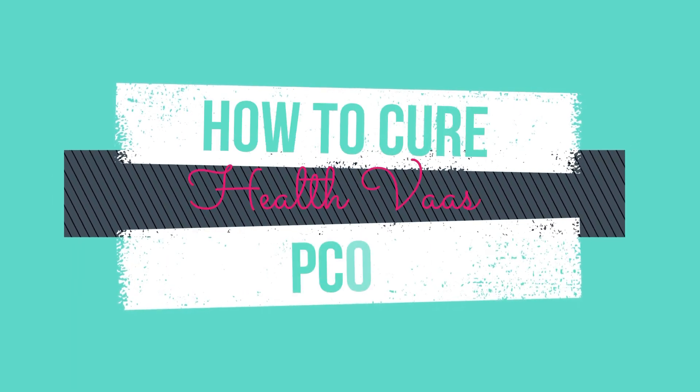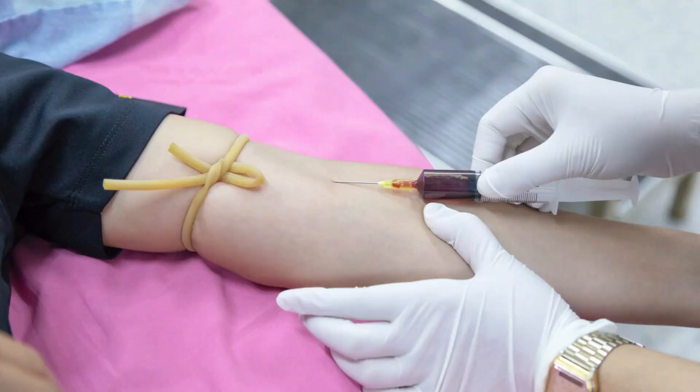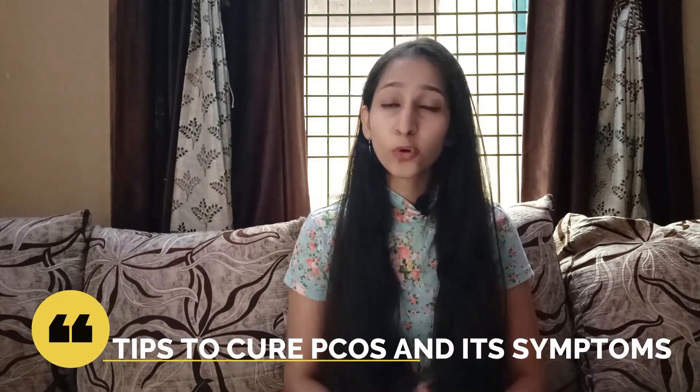Hello everyone, hope you all are doing good. In this video, I will be talking about how to cure PCOS, also known as polycystic ovarian syndrome. A lot of women are facing this problem these days and they face a lot of issues like increased weight, increased risk of high blood pressure, diabetes, insulin resistance, and irregular periods. I will be sharing some tips which can definitely help to cure this problem and all these symptoms if followed properly. So let's begin.